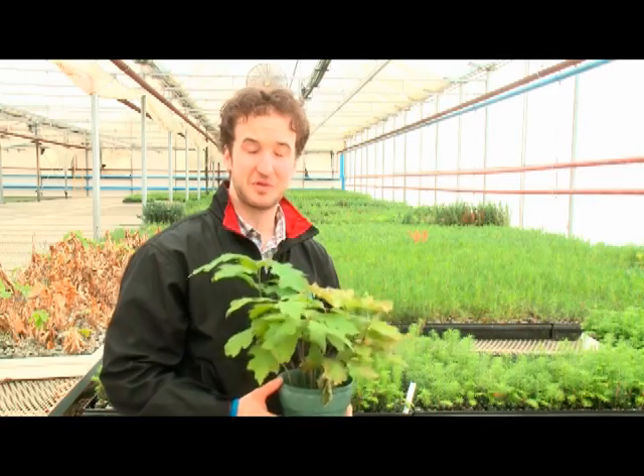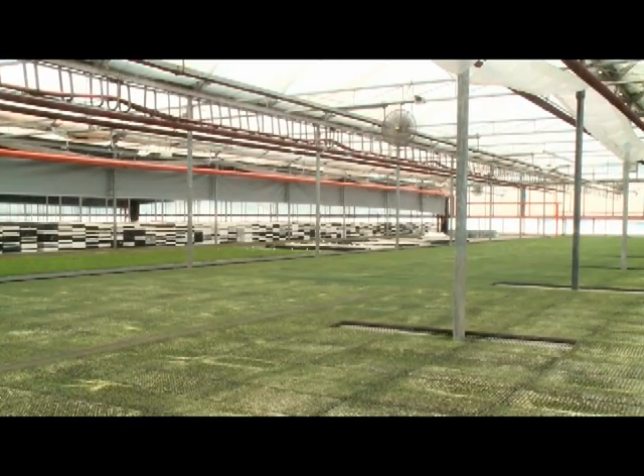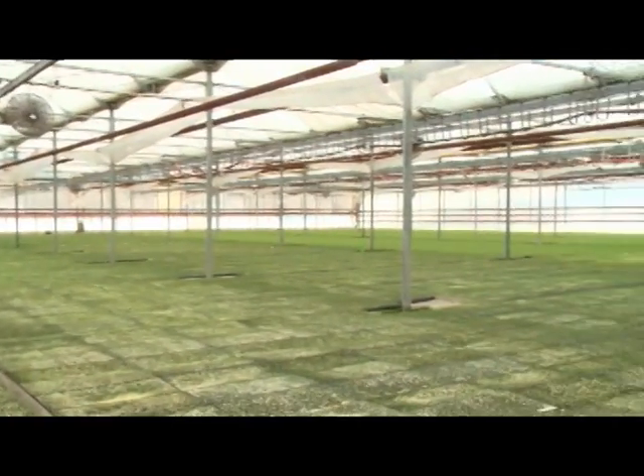Milson Forestry produces roughly 12 million trees a year — that's enough to make anyone believe that spring is on its way soon. This particular greenhouse contains five different types of trees, totalling six to seven million.